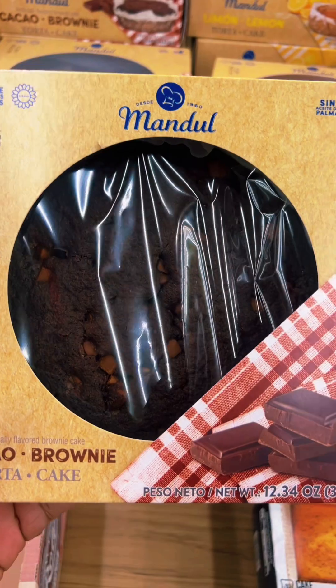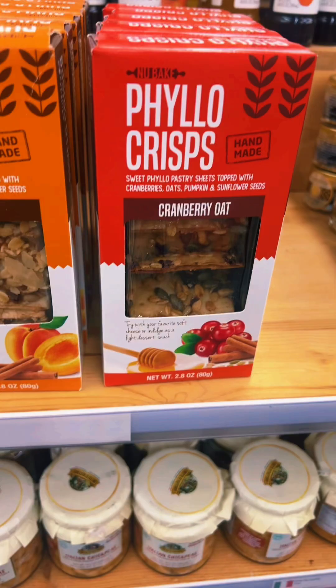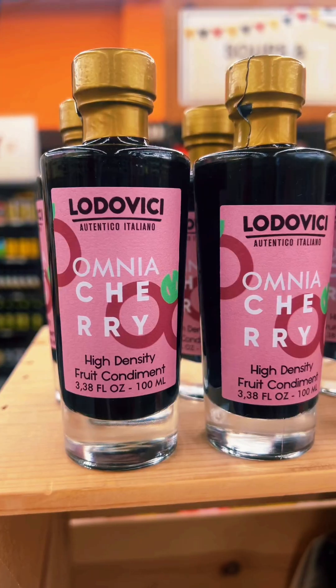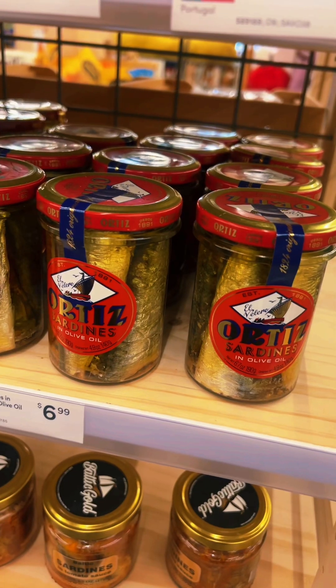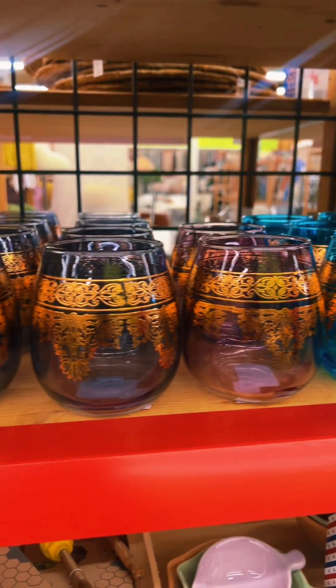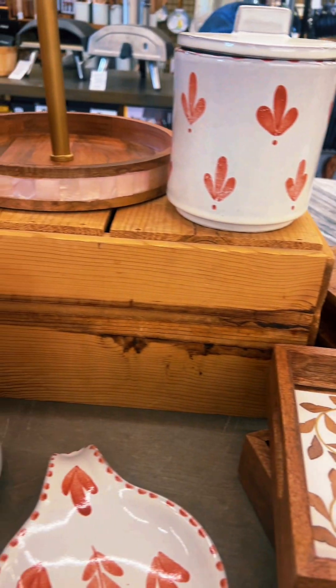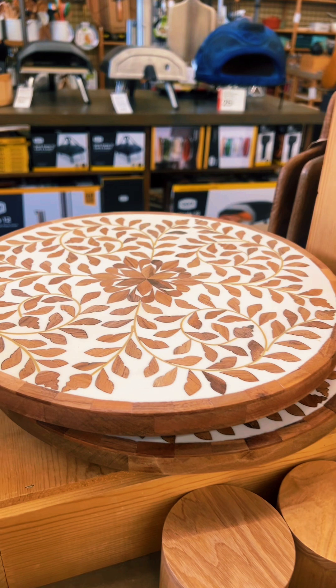Y'all look at these — they're on clearance, baby! Stop it, stop it right now. Okay guys, World Market was just a show-me — didn't pick up anything. We're about to head on down to the next store.